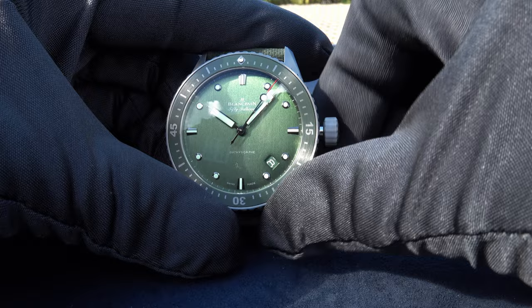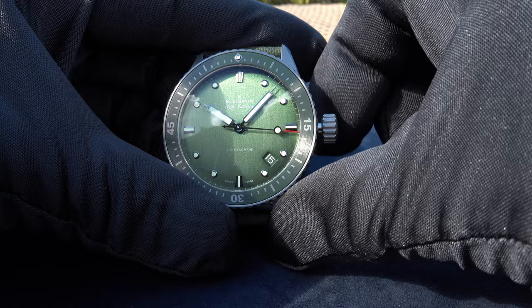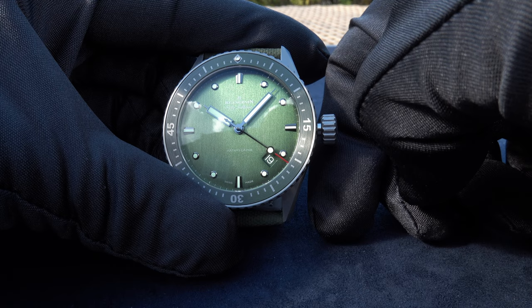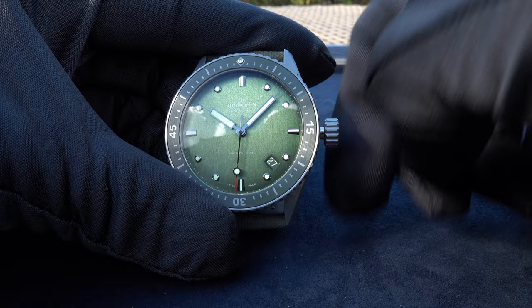Let me quickly show you what happens when I unscrew the crown, put it in its second position, and begin to turn — so you can see how the different numbers of the date indication look. I always do this so you get an impression. Single digits are of course much bigger than double digits — that's how it is.